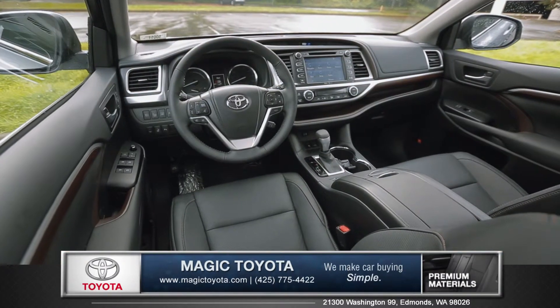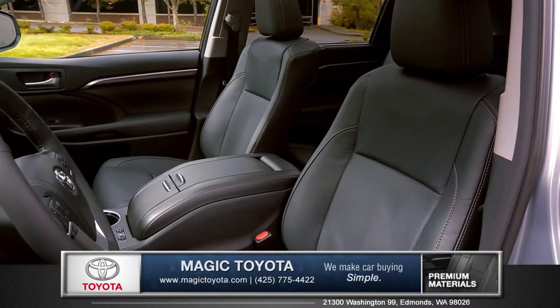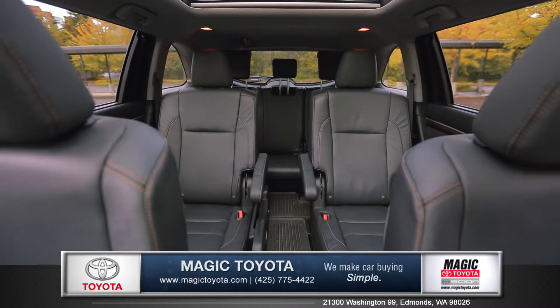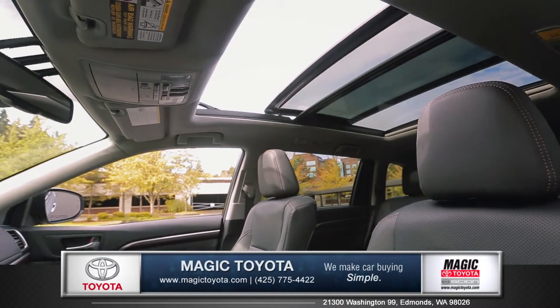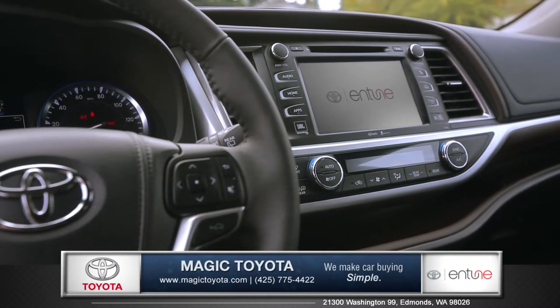The cabin of the Highlander features smart ergonomics and quality materials. The leather trimmed heated and ventilated front seats will keep you comfortable no matter the weather. Highlander's roomy interior gives you enough space to seat up to 8 people, and your passengers will have the whole sky to entertain them thanks to the available panoramic moonroof.